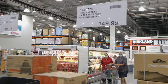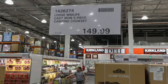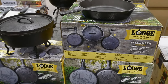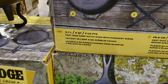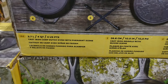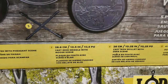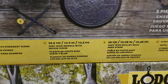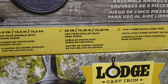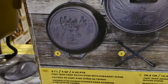There's the Lodge Wildlife cast iron five-piece camp cooking set for $150. It comes with a 3.7 liter or four-quart cast iron camp Dutch oven with a pheasant scene, and a 26.6 centimeter or 10.5-inch cast iron skillet with a deer scene.